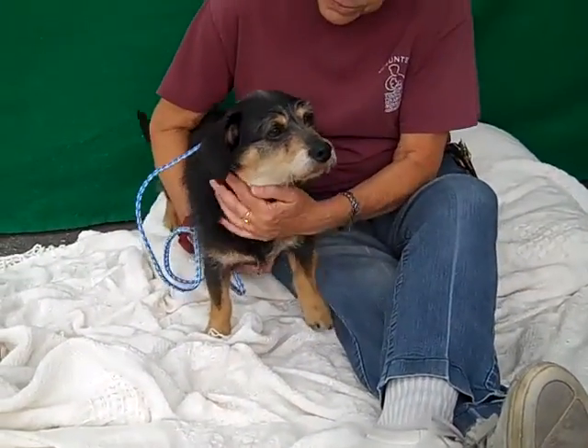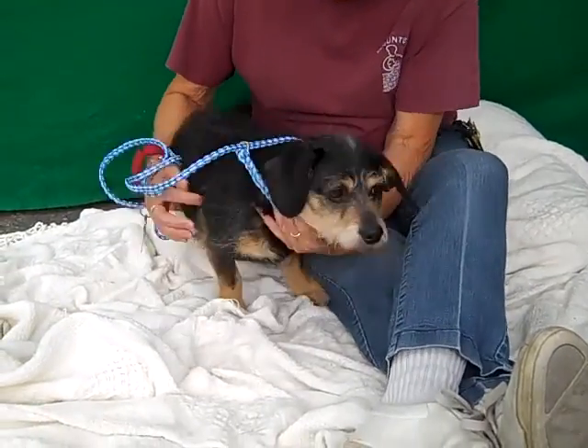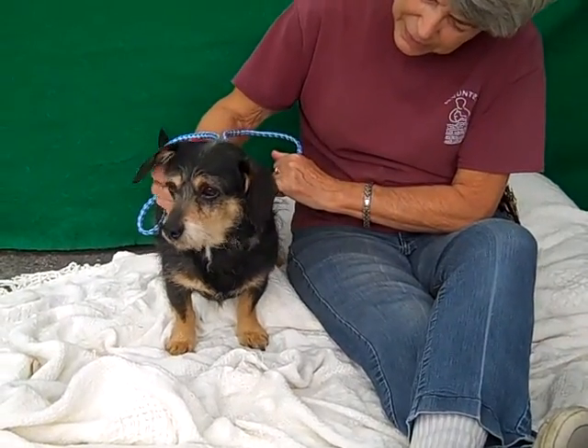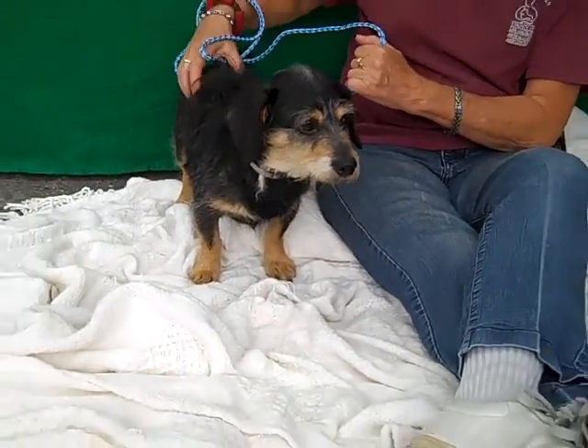This little cutie pie right here is named Taz and Taz's ID number is 838-00324. He's just trying to go explore. He is a dachshund — as you can see, look at those cute little bow legs — a wirehaired one.